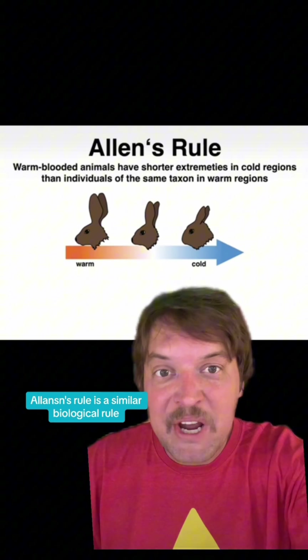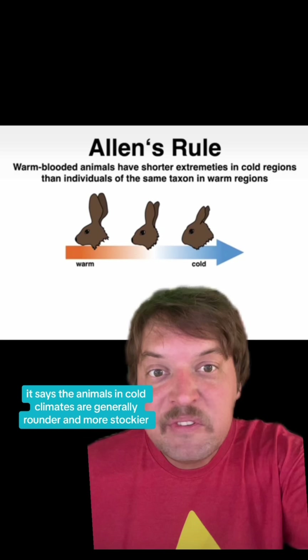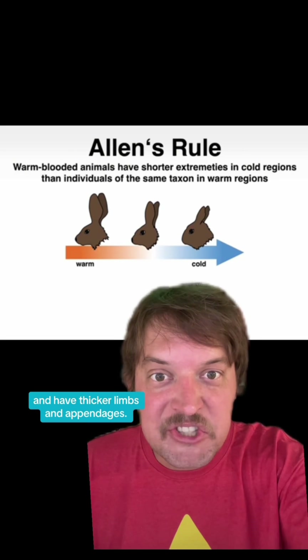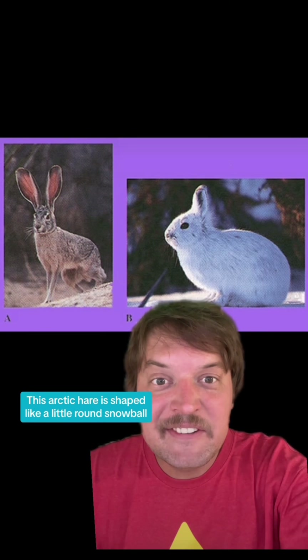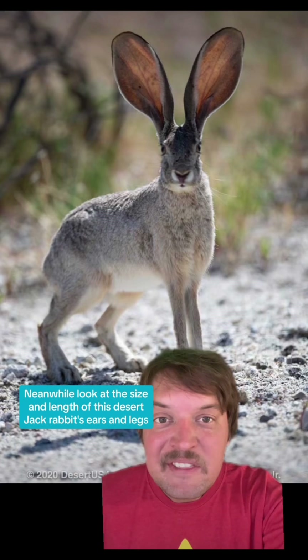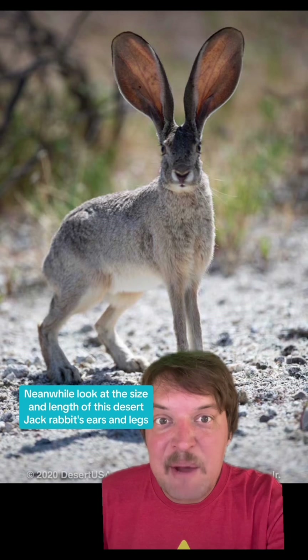Allen's rule is a similar biological rule. It says that animals in cold climates are generally rounder and stockier and have thicker limbs and appendages. Like this arctic hare is shaped like a little round snowball with little ears. Meanwhile, look at the size and length of this desert jackrabbit's ears and legs.